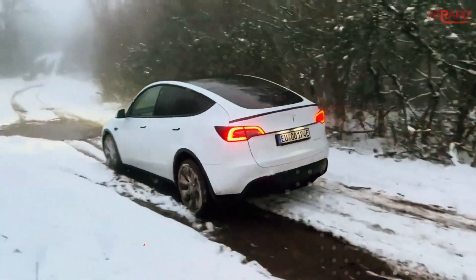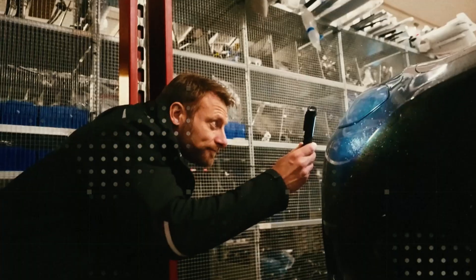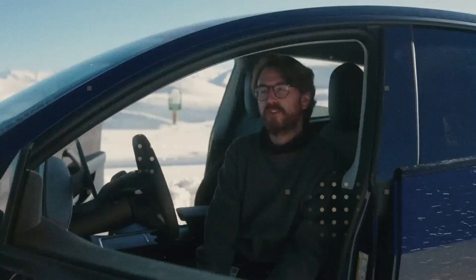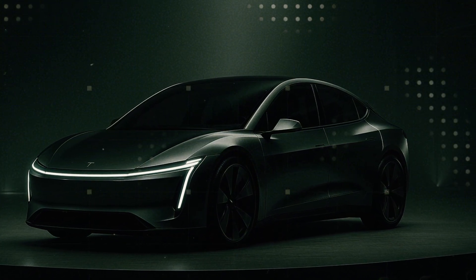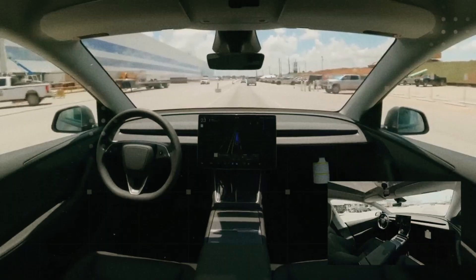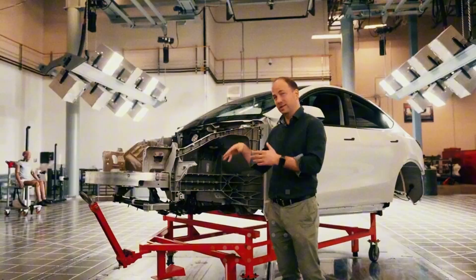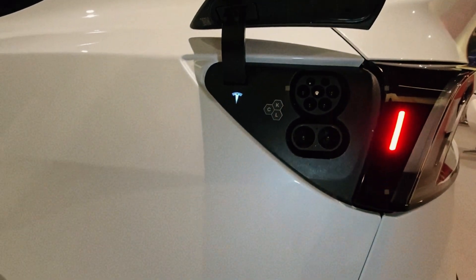From the outside, the Model 2 follows the same philosophy: do more with less, but with a visual impact that doesn't go unnoticed. No excessive chrome or aggressive lines. The body was shaped to be extremely functional, aerodynamic, and efficient. It's a two-door hatchback, compact and agile, but which manages to be more spacious inside than the Model 3 itself. It's precision engineering designed to squeeze every inch of usable space. The Model 2 manages to offer 20% more usable interior volume thanks to a redesigned roof and a gently sloping rear.